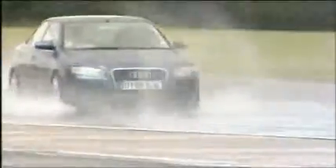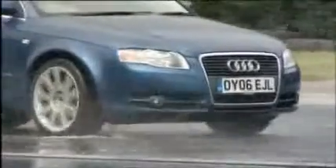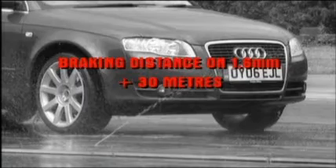The Audi A4 was the first to head back out with 1.6 millimetre tread, and the difference was immediately apparent. There was a visible build-up of water underneath the car as the shallower grooves struggled to disperse the water as quickly. The result was an average braking distance that increased by some 30 metres — around an extra six car lengths.